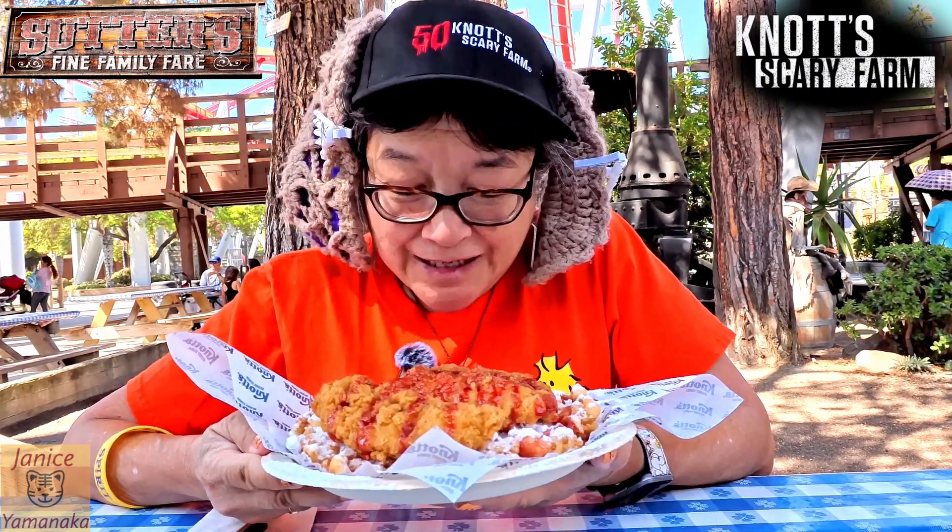Today we're here at Knott's Berry Farm — not Spooky Farm or Scary Farm today, but the items are available to purchase today.